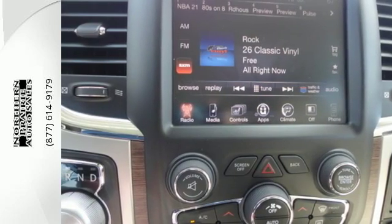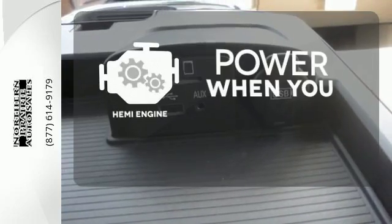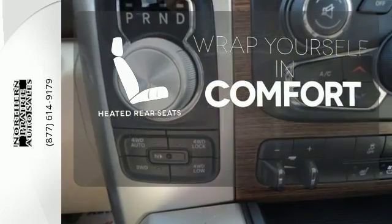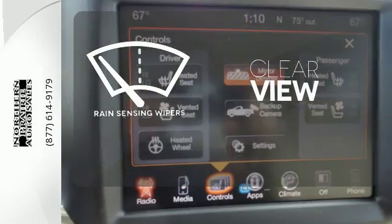When you see all the features on this pickup, you won't be able to say no either. Feel the power rumbling under the hood from its Hemi engine. Warm off the chills for all passengers with the heated rear seats. Keep your attention where it's needed and let the rain-sensing wipers maintain a clear view.